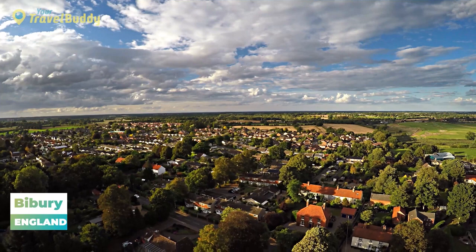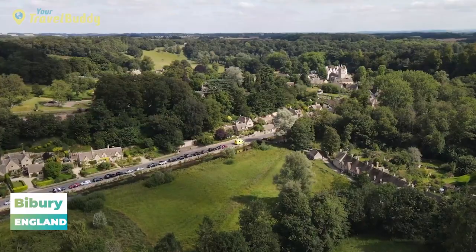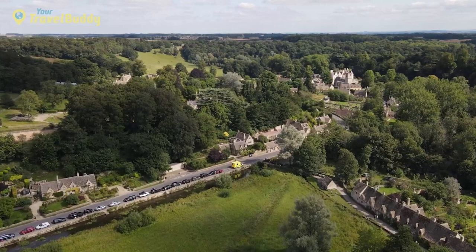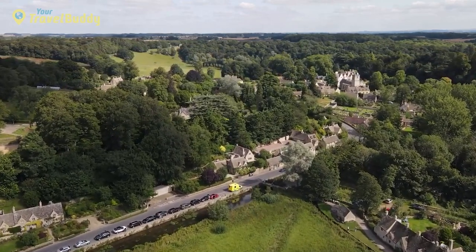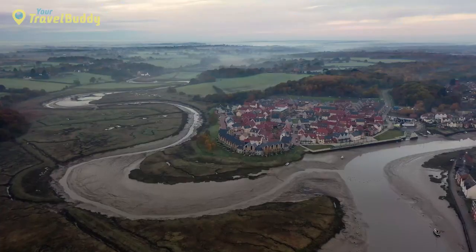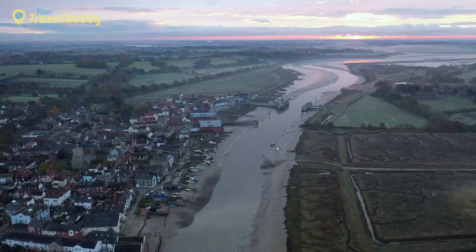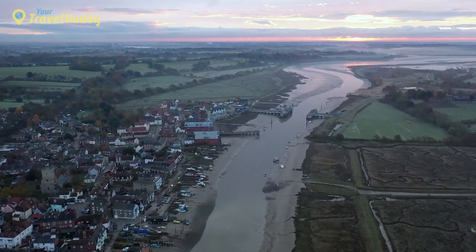Number 21: Bibury, England. Bibury is a quaint and idyllic village located in the southern Cotswolds region of England. Sitting on the banks of the River Coln, Bibury is known for its spectacular natural beauty and traditional architecture, making it one of England's most photogenic villages. Since its beginnings in the 17th century, Bibury has been renowned for its trout farm that used to supply nearby restaurants. Today, you'll still find the River Coln lined with beautiful stoneworks once used to help manage the farm's fish stocks.